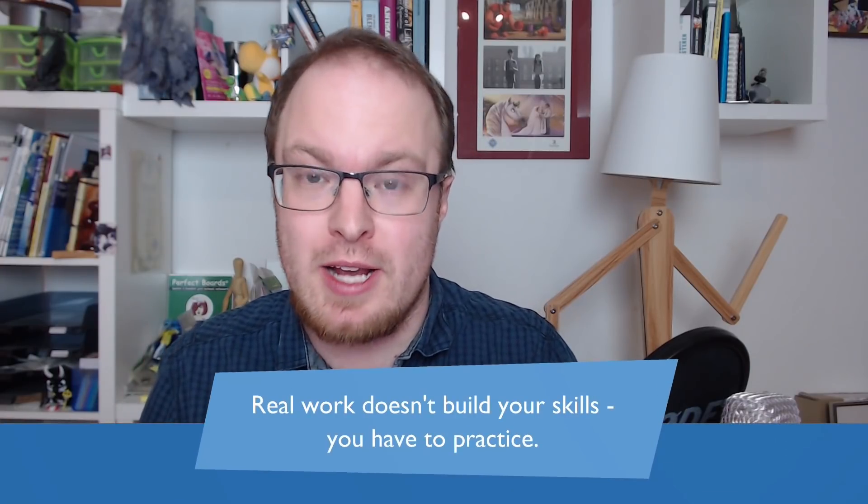It's also important to practice because real work doesn't do the same thing as practice. You might think if you're working as an illustrator — even as a student on a student project, or working for a customer — you also get better with that. But usually you're working in what you're already good at. If you're working for a client or at a company, you're there because you're already good at what you're doing. So you are not practicing stuff that you have no idea how to do. Practice can really fill that gap where you try things you've never done before. And that is very important in the long run if you want to build more skills, find different jobs, and show more variety.